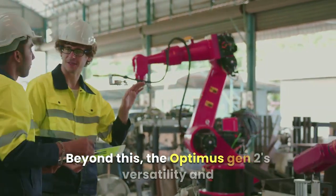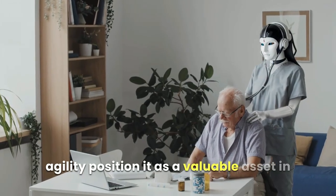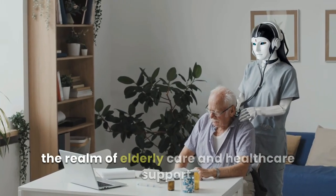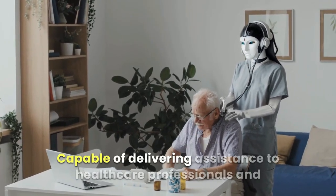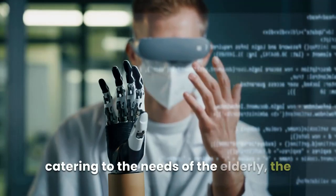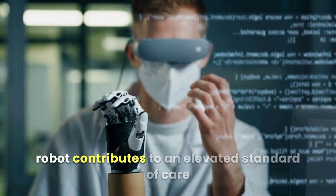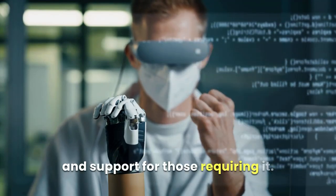Beyond this, the Optimus Gen 2's versatility and agility position it as a valuable asset in the realm of elderly care and healthcare support. Capable of delivering assistance to healthcare professionals and catering to the needs of the elderly, the robot contributes to an elevated standard of care and support for those requiring it.